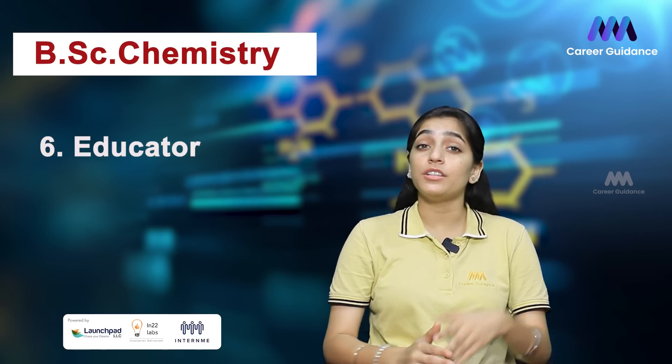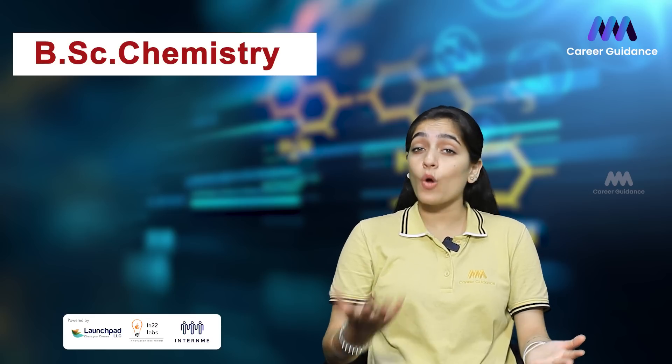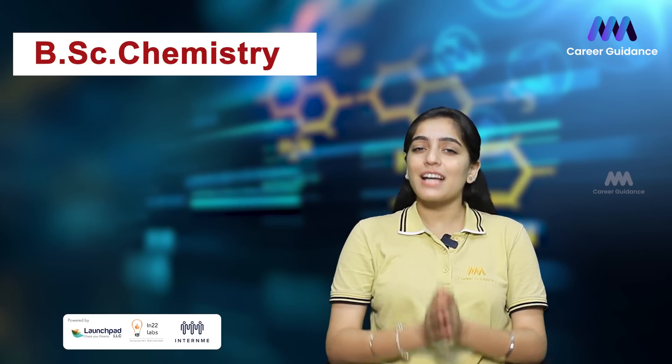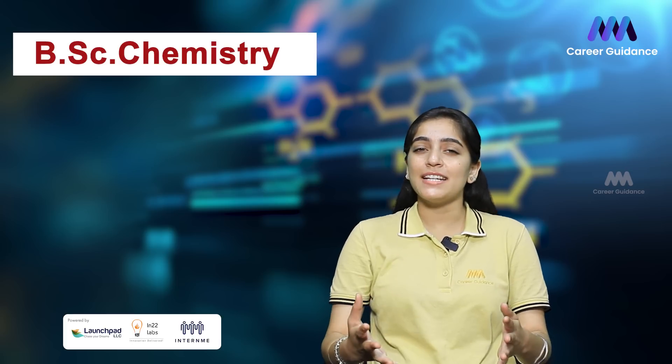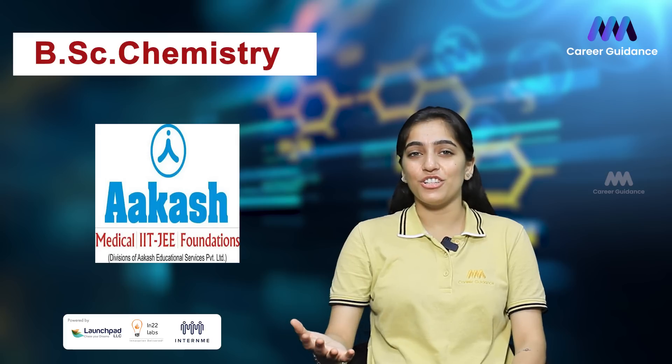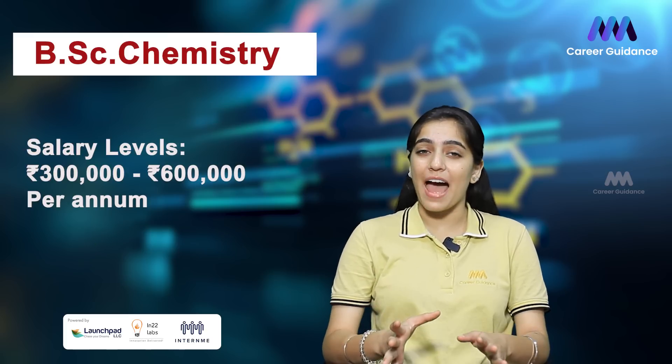Next is Educator. Chemistry Educators share their knowledge and passion for chemistry by teaching at schools, colleges, or coaching institutes. Companies hiring include various public and private schools, colleges, and coaching centers like FIITJEE and Aakash Institute. The average salary ranges from 3 to 6 lakh rupees per annum.